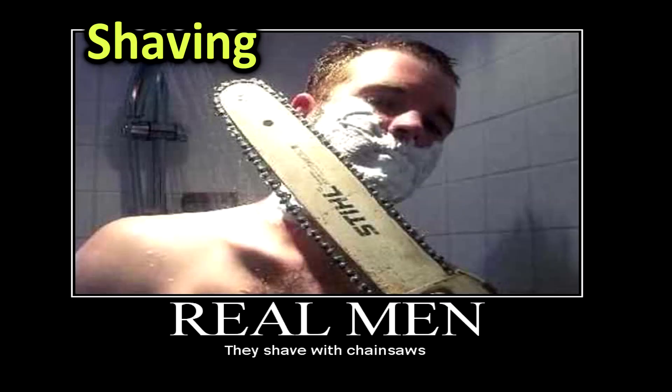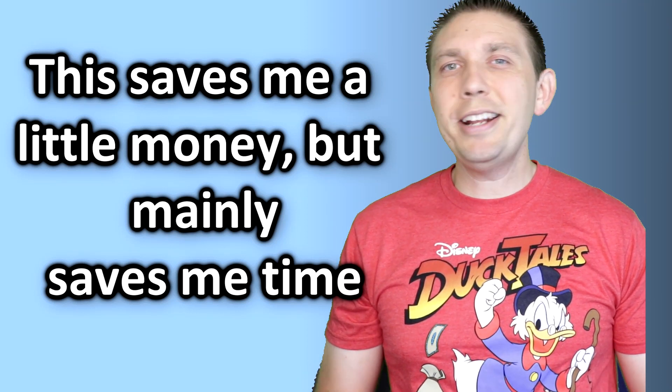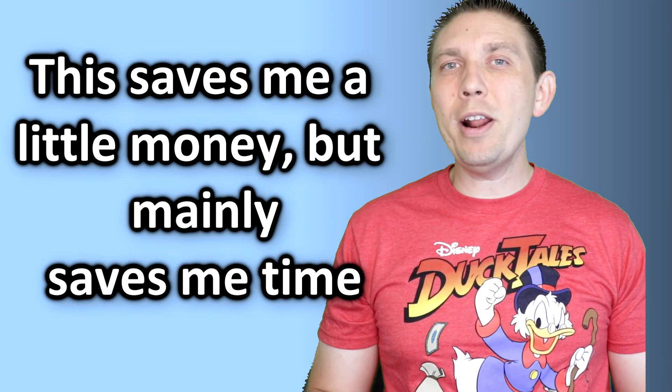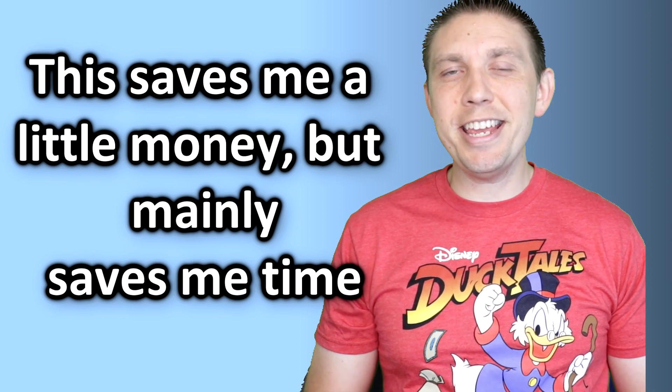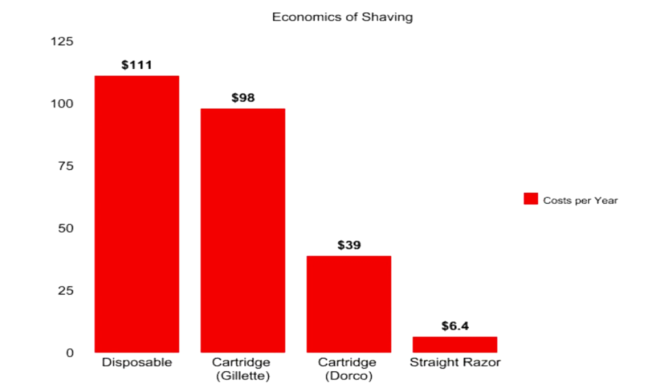The first thing I want to talk about is shaving. Who here likes buying expensive razor blades? Not me. I did some research and it is estimated that the average cost of shaving, at least for a man, ranges anywhere from $40 to $110 per year, depending on how often they shave and the method they use.